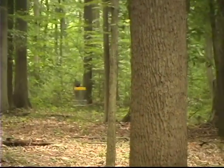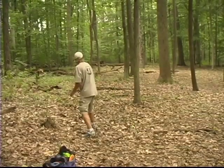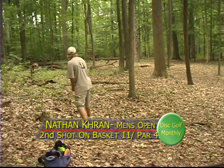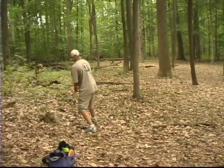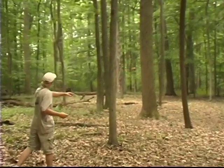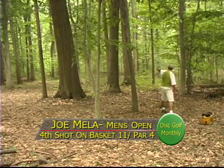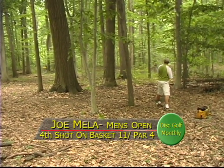Nice smooth delivery and it's fading off a little to the right. He'll have a long look at the birdie. It's still tight — no matter if you're in the fairway, you've still got a lot of trees to negotiate. Nathan's got an effortless mid-range shot there. It's just stand and deliver and he's keeping the disc in play, which is very important on these tightly wooded courses.